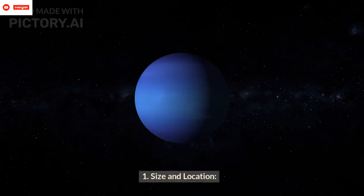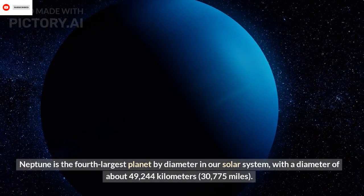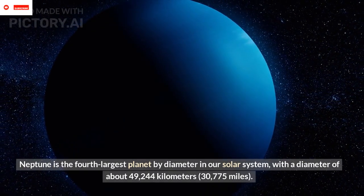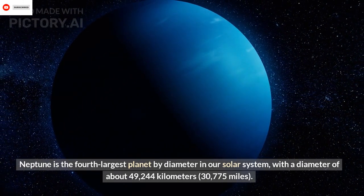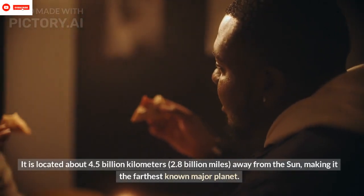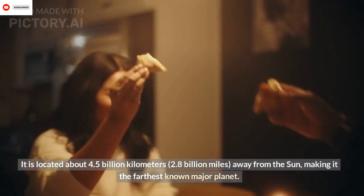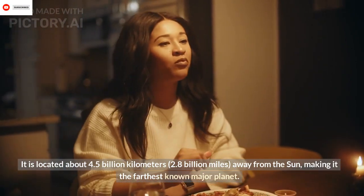Size and Location: Neptune is the 4th largest planet by diameter in our solar system, with a diameter of about 49,244 km. It is located about 4.5 billion km away from the Sun, making it the farthest known major planet.